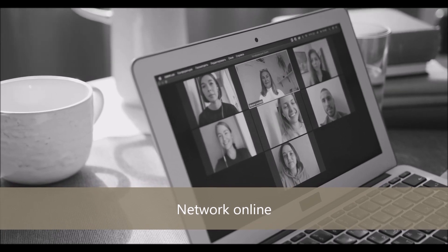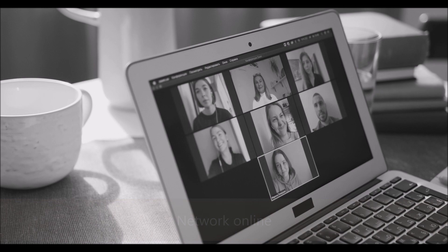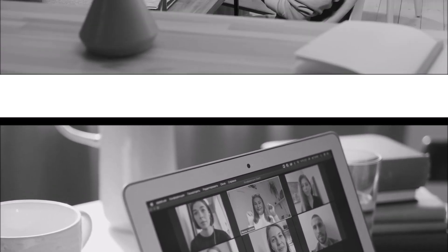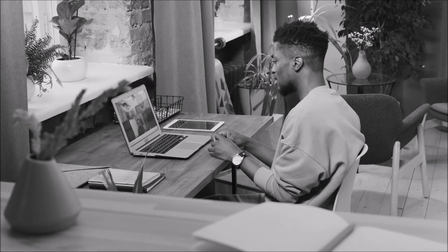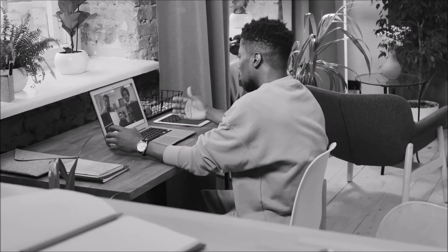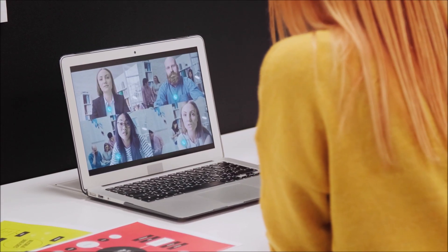Another thing you can do is network online. Engage with professionals in your industry on LinkedIn, Twitter, or industry-specific forums. Participate in discussions, ask for advice, and let your network know you're looking for remote work. Networking can be a great way to get job referrals and discover different opportunities.